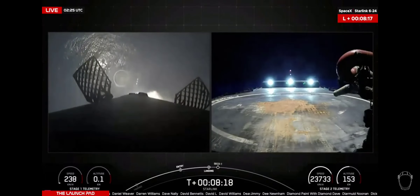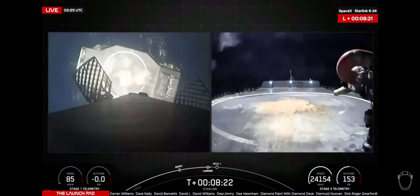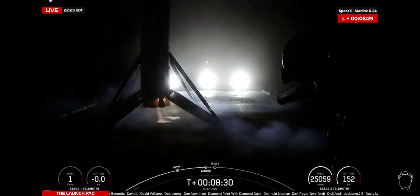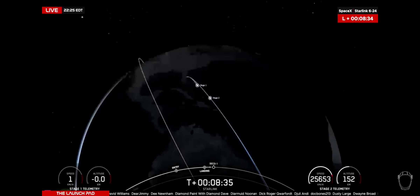The drone ship Of Course I Still Love You — Shortfall of Gravitas coming into view. Looks like we got a slight delay on the camera. And touchdown of Falcon 9 booster 1080, having completed its fourth mission, its second Starlink mission, having also supported Euclid and AX-2.